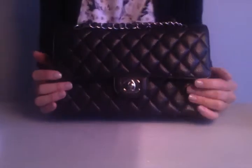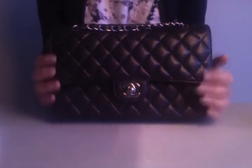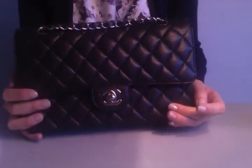I haven't worn this yet — I bought it in the spring and I haven't worn it in the spring or summer — but now with fall and winter coming up I plan on using it a lot. I just referred to my handbag as 'her,' which some of you guys do.